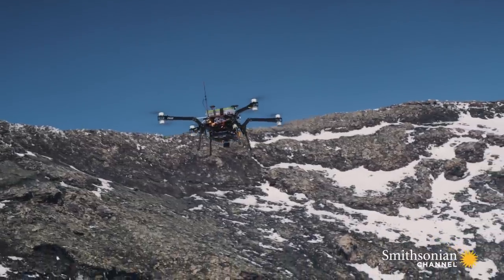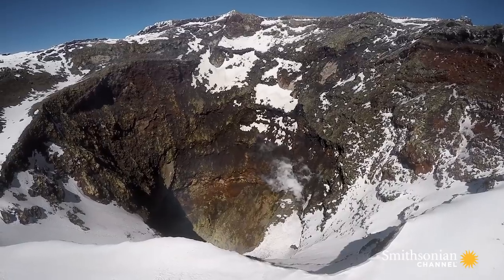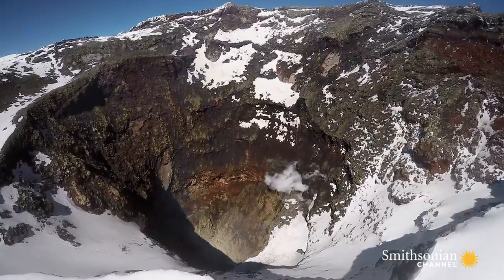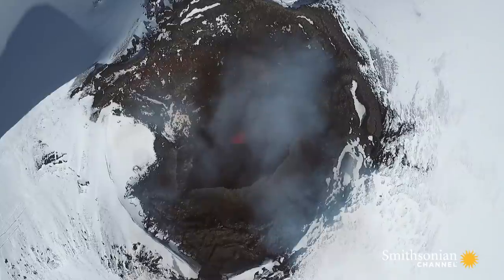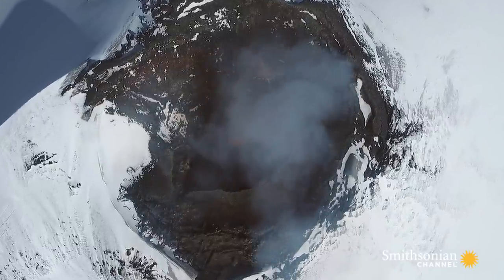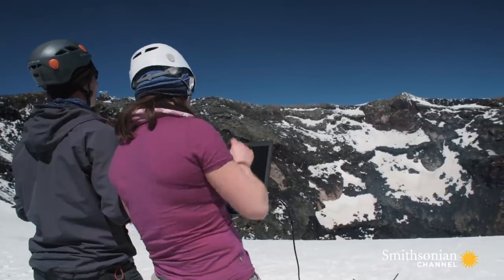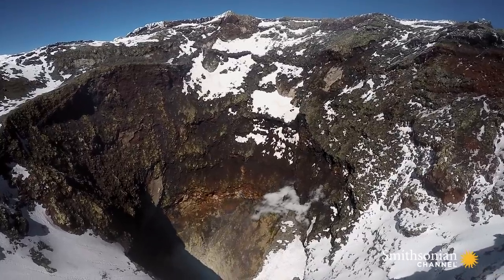The drone is sniffing the air for clues that could help forecast an eruption. Emma hopes to track how much sulfur dioxide and carbon dioxide is being released. Fresh magma contains more CO2, so a high amount of it would indicate the arrival of new magma from deep below into the chamber, which could signal an imminent eruption.